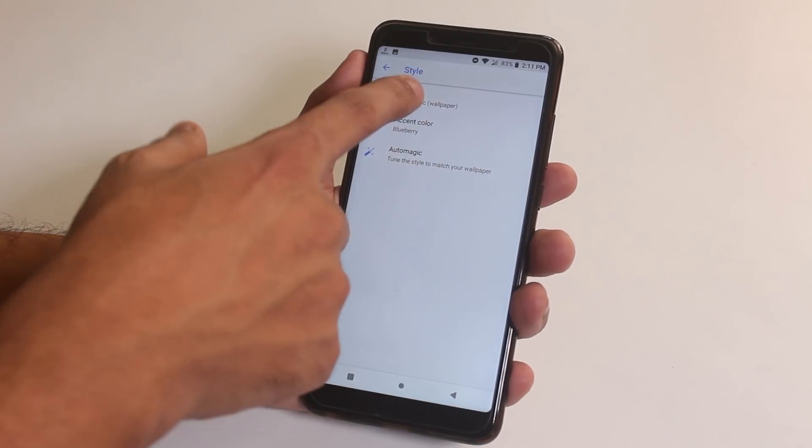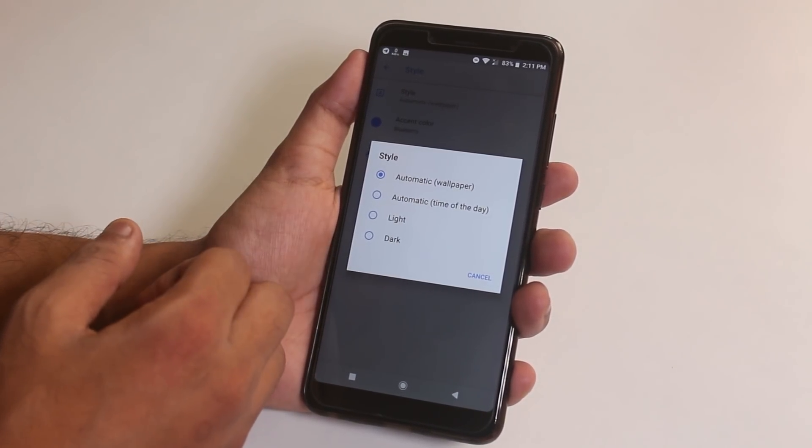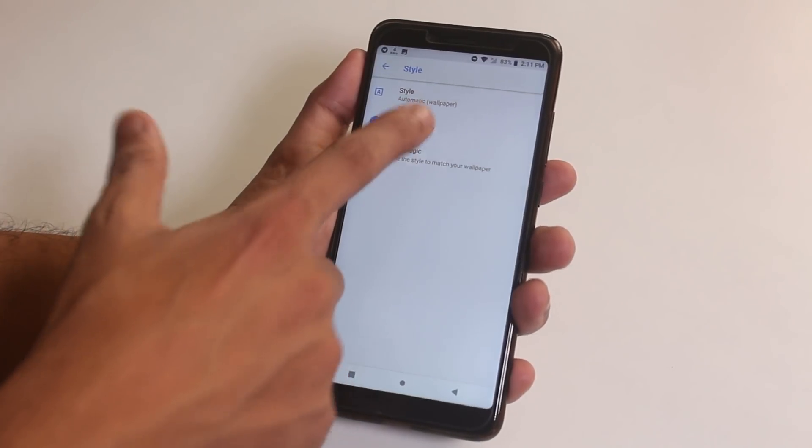Moving on to style. From here, you can change the whole UI color to look dark or light and you get these many accent color options.